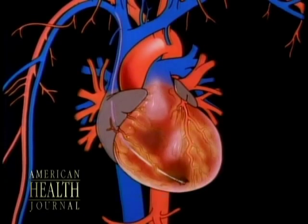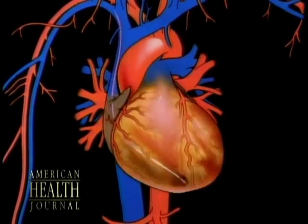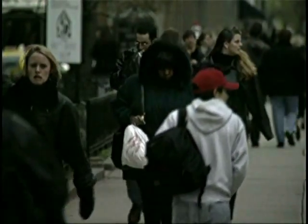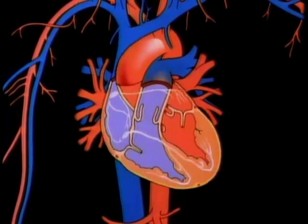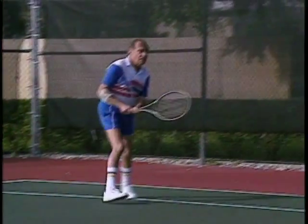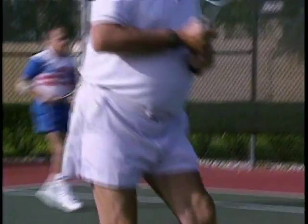For a small percentage of the general population, they can be born with or acquire early in life an extra electrical connection between the upper and lower chambers of the heart. This very rarely represents any kind of significant life-threatening issue; however, it can result in the very abrupt and sudden development of rapid heart rates, which can feel as if the heart is racing away.